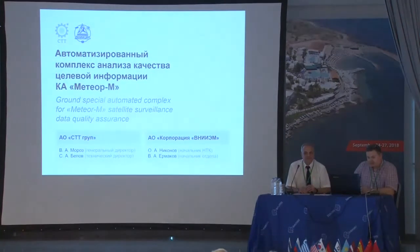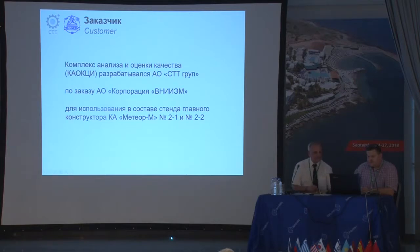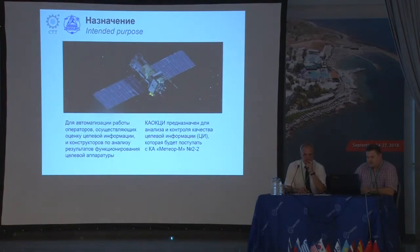It's a ground special automated complex for Meteor M. Generally, the complex is designed to automate the work of operators who do fit-for-purpose analysis. At the moment, most of the operations are made manually, which consumes a lot of time.